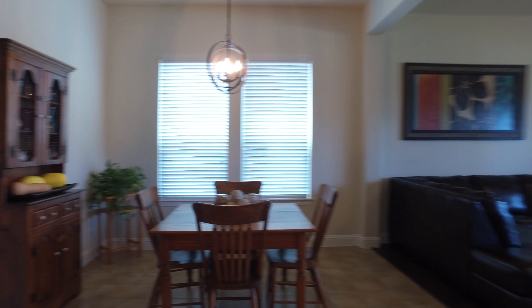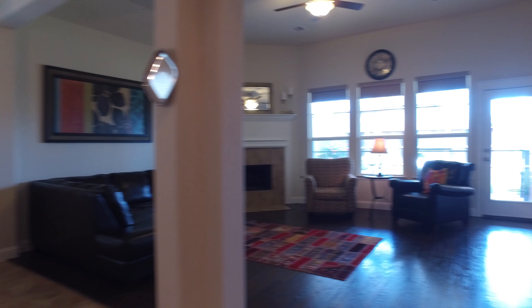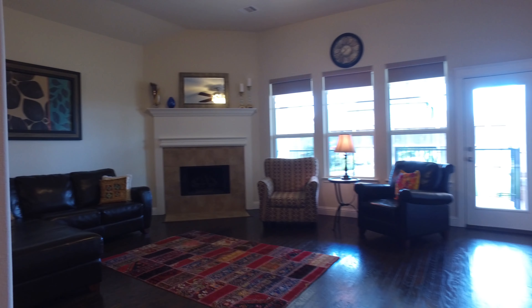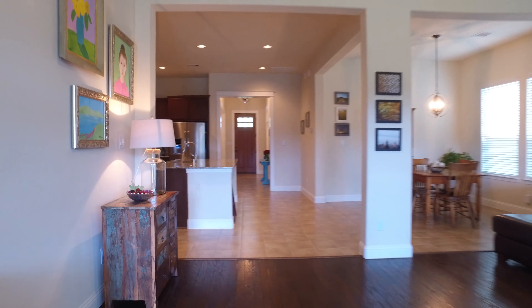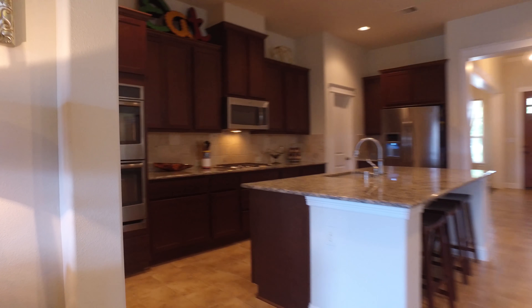This highly sought after Darling Homes builder craftsman style home features stone accents, a beautiful family room, and a gorgeous view into the backyard. Look at that fireplace — what a beautiful space.